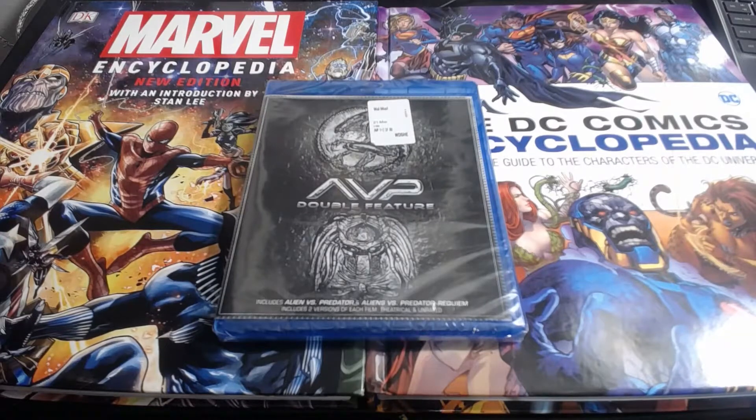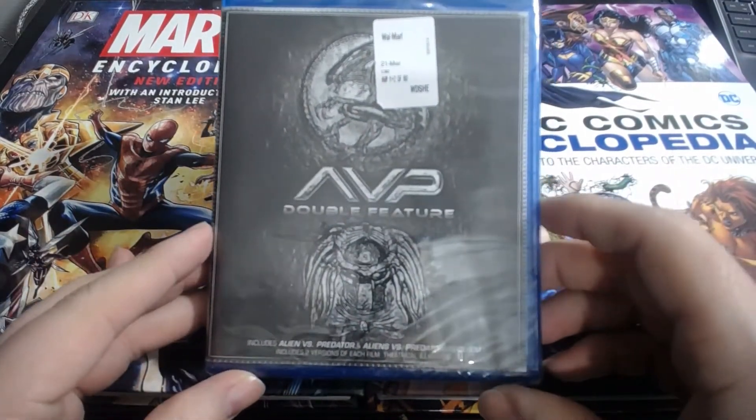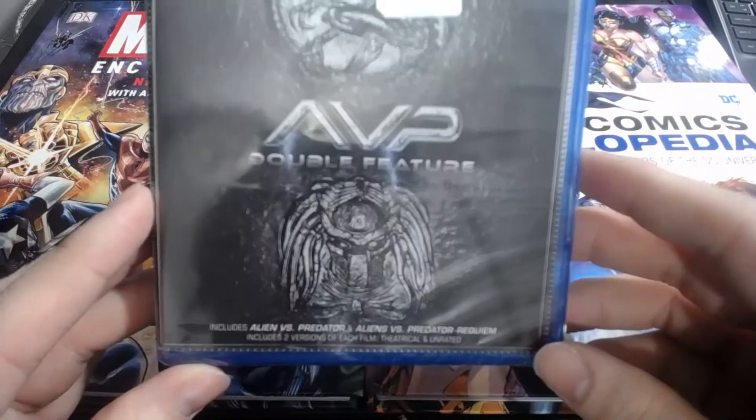What's going on everybody, welcome back to M4Movies. We got a Blu-ray unwrapping here for you. This one's been in the drop bin at old Walmart for years and years — a double feature here: AVP, Alien versus Predator. Let's take a closer look. I don't own either of the Alien versus Predator films and it's always been there, so I said go ahead and go for it.